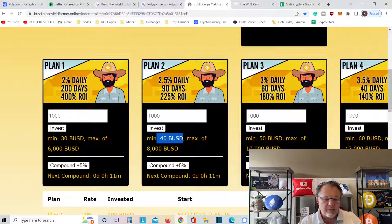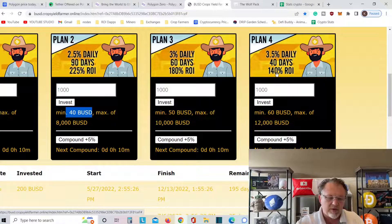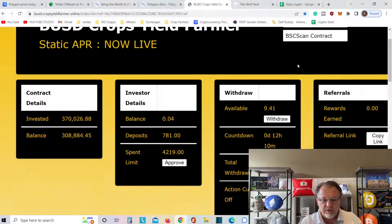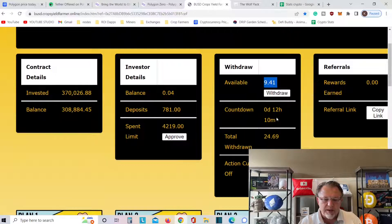There's a minimum $40 BUSD deposit, maximum of $8,000. This is a 90-day play — get 2.5% daily, 225% ROI. A lot of people like plan four: it's a 40-day play, 3.5% daily, 140% ROI. So I'm in three of the four plans. I got $9.41 to put in, but I didn't put my money in until last night around 9:30 or 10 o'clock, so I've got 12 hours before I can do anything.